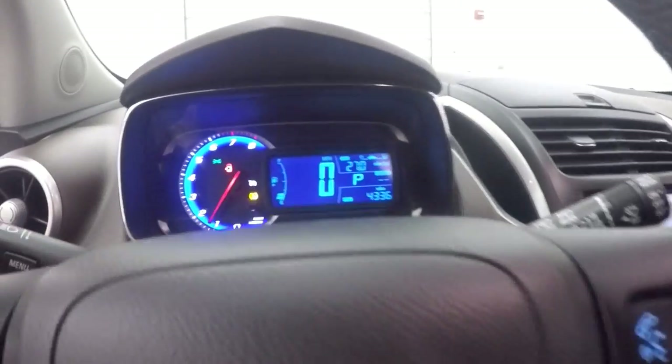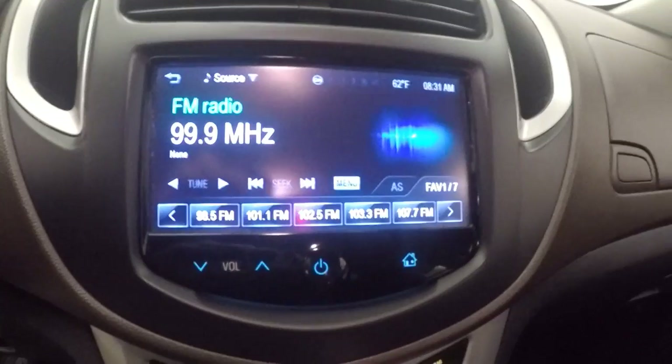Car fires right up. Only 4,300 miles. Nice touch screen display — all of these are touch screen, not buttons. Here's your climate control.